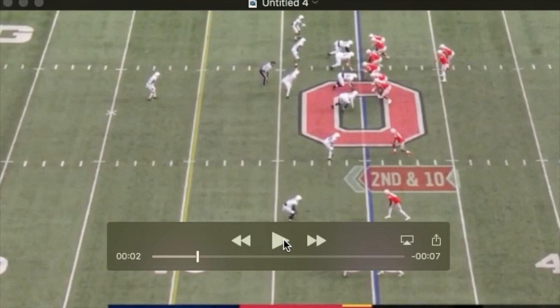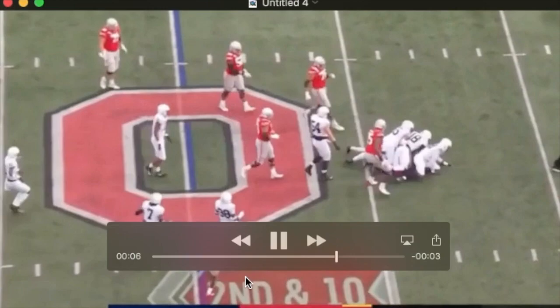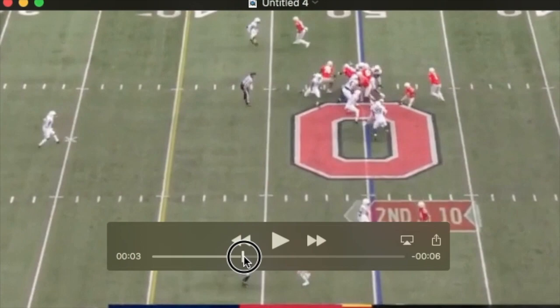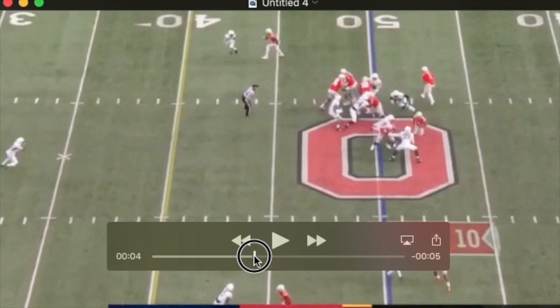We see pretty early an example of him setting the edge and being gap sound. This is a designed B-gap run where the tackle is trying to hinge him. You see him controlling the tackle's hands with his outside arm and working to get outside. The back cuts it out and there he is to catch him.